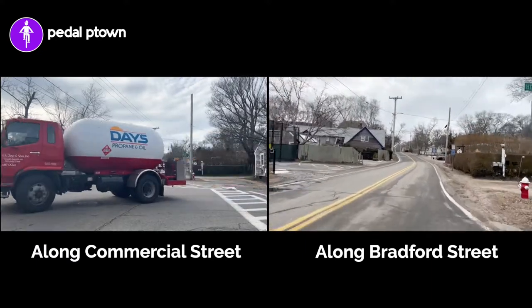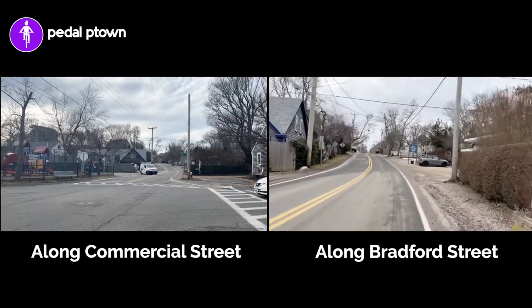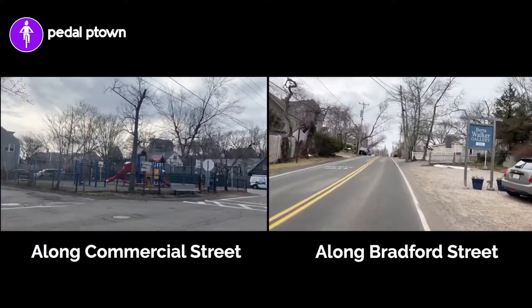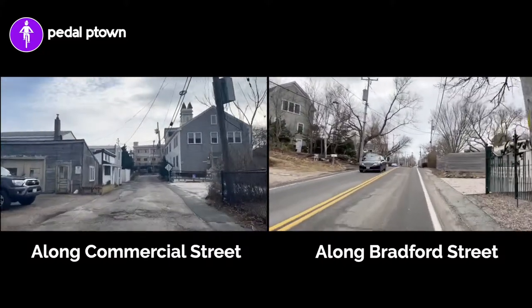So today we're taking Bradford Street, which is one of three parallel streets. Commercial Street along the waterfront is what its name says — it's our primary business district. Then we have Bradford Street here, which is a major collector street.